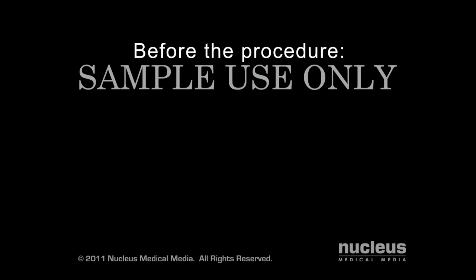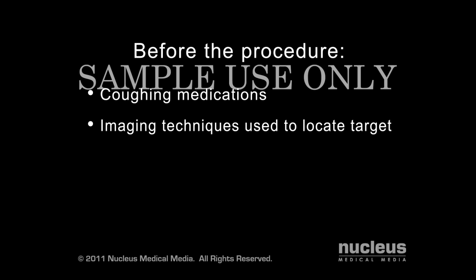Before your procedure, you may be given medications to suppress coughing. Your doctor may use various imaging techniques, such as a CT scan or ultrasound, to help precisely locate the target of your biopsy and guide the insertion of the needle.